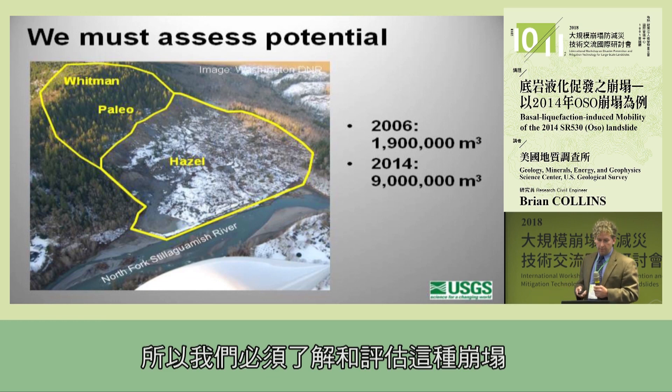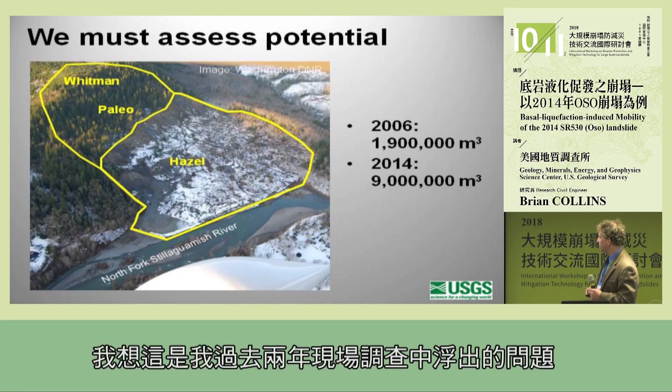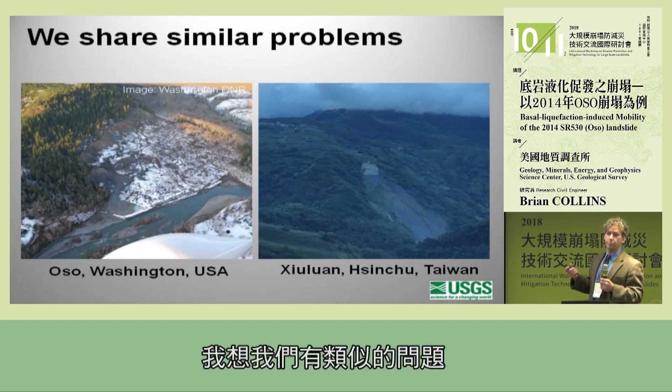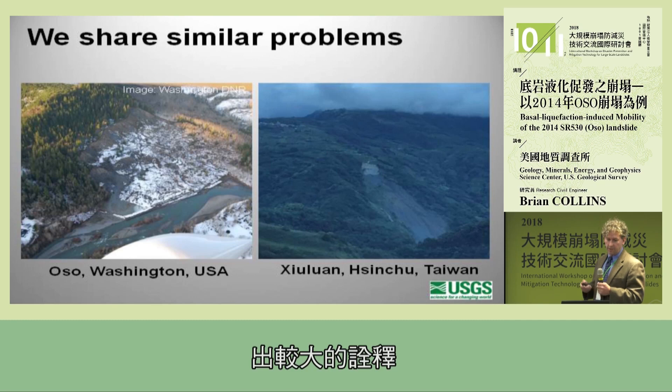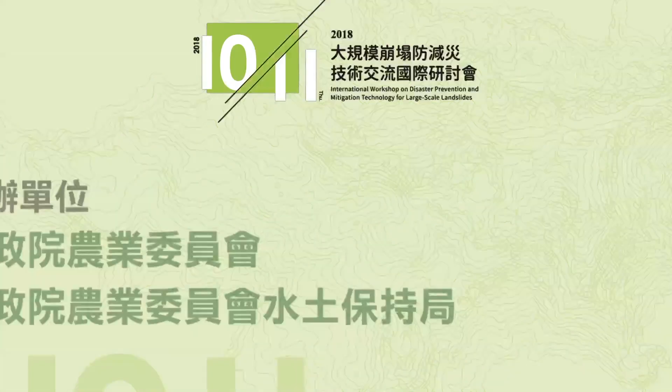When we start looking at what can explain large runout landslides and how to move forward, we have to consider that some large landslides in the past may have occurred due to the same process. It's not something that happens in every case but it might be something to consider. We have to understand and assess that potential — how do we know which type of landslide might turn into the other? It's a difficult question, and I think over the past two days' field trips it's come up — we share similar problems in understanding how a rather small activation can lead to something much larger. With that, thank you.